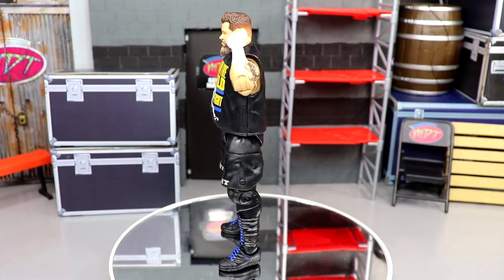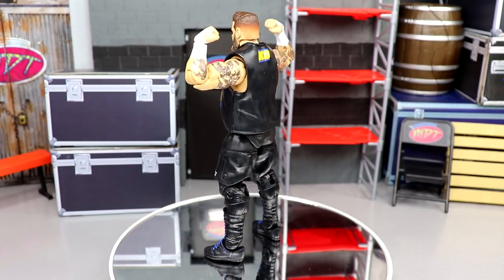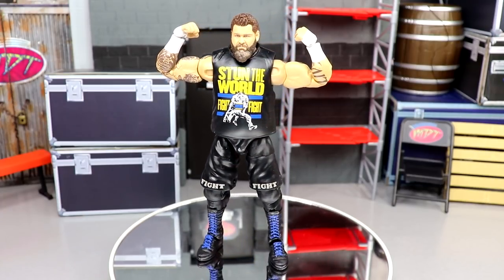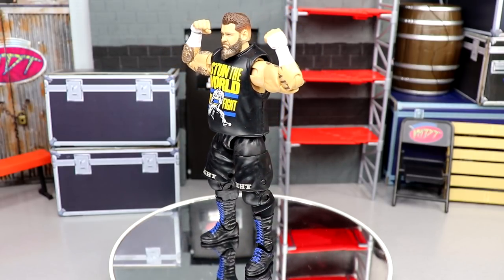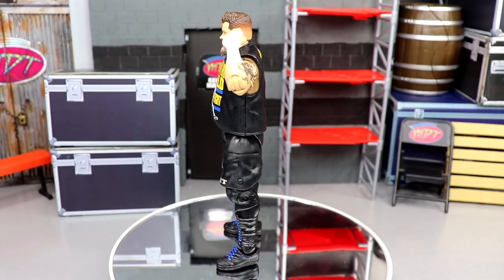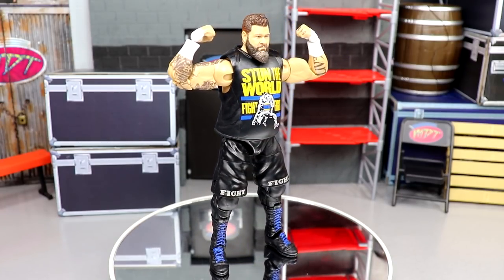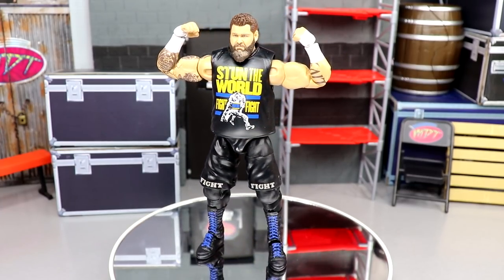Coming in at number four is Elite Series 91 Kevin Owens. KO is one of my favorite wrestlers in the world, so this was a no-brainer. The updated tattoos, the double jointed arms, the fantastic head sculpt - I love everything going on with it. It was one of my favorite attires he's worn with the blue and yellows and the Stun the World shirt. Kevin Owens is a fantastic masterpiece and this figure just encapsulates that - it captures everything I love about KO. This is his best figure by far. When a figure perfectly captures somebody, it is going in the top countdown. Kevin Owens is my number four figure of the year for 2021.